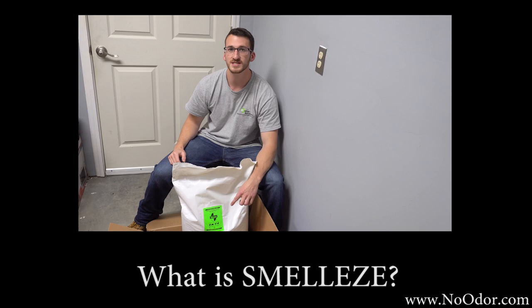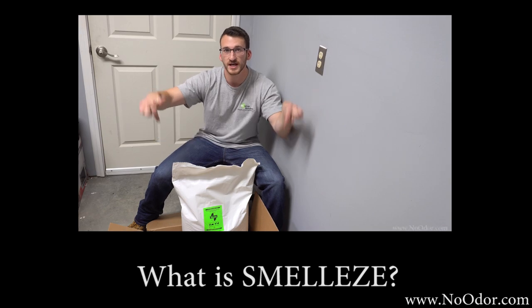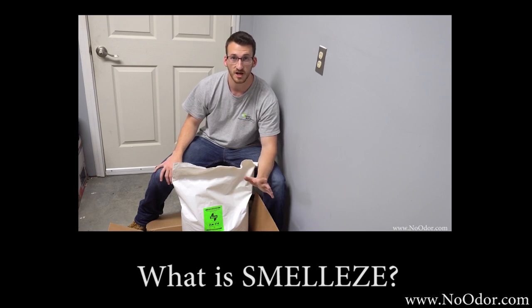Smelly's is also known as noodor.com. Check it out in the link in the description and find out about all their products yourself.